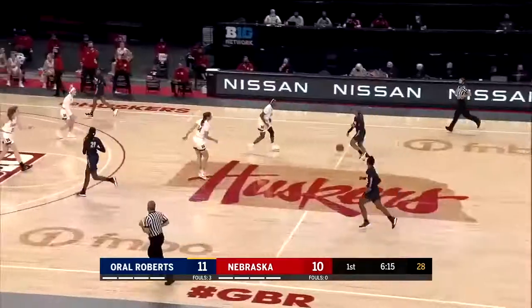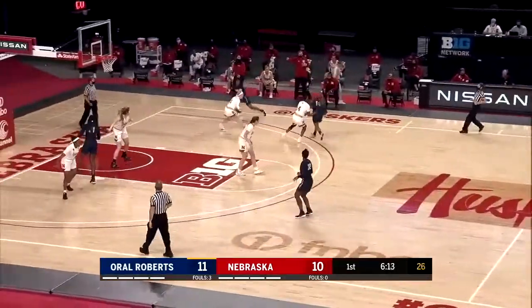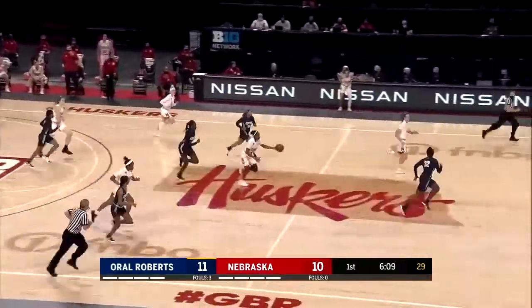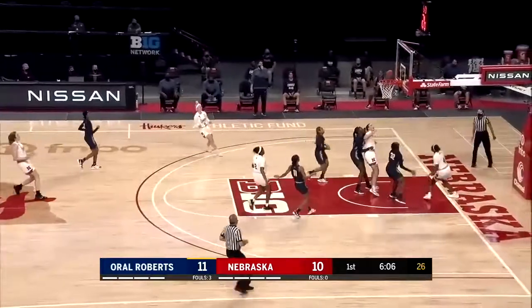That was a nice catch by Kate. It was down below the left side of her calf, outside of her leg — a catch with one hand. Now you get a knockaway by Scoggin, and it goes in the hands of Kane. Huskers have scored five straight. They trail by one.